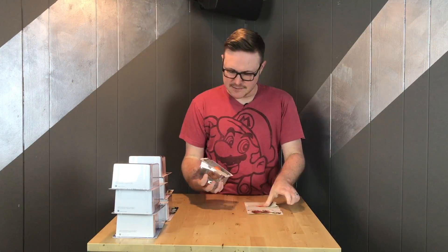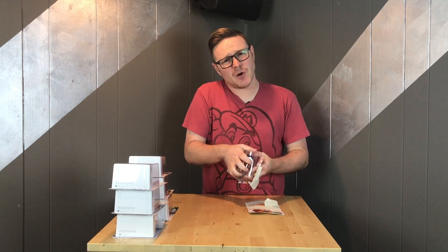Alright, so let's get into unboxing these and then we'll take a closer look. I can't do it like Lamar Wilson, guys.